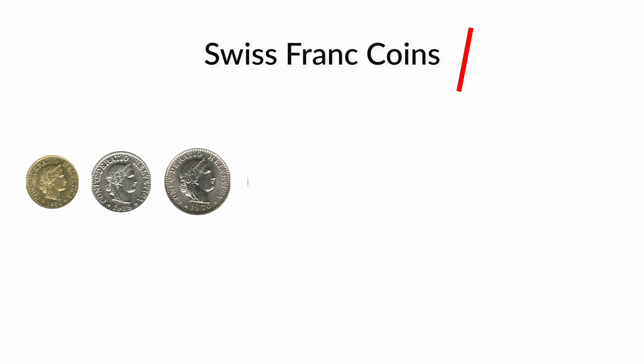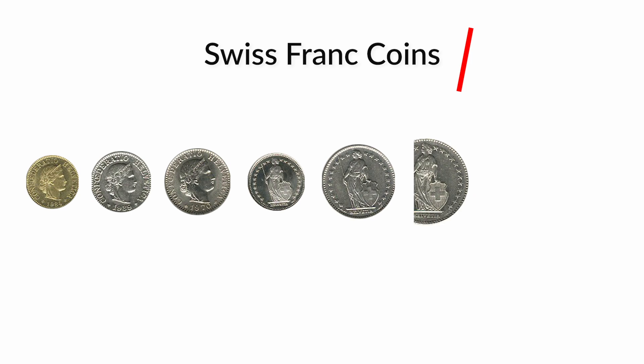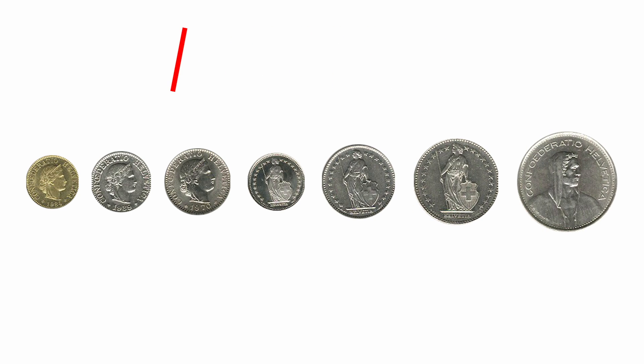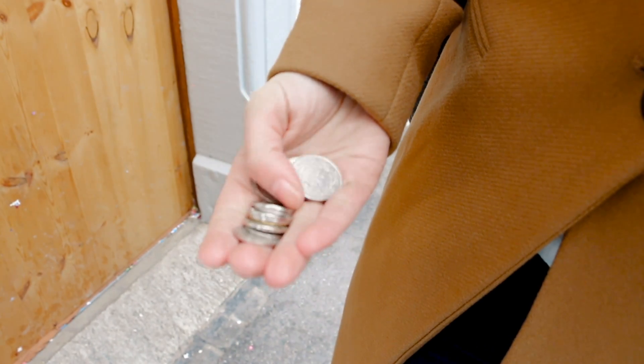When it comes to coins, coins in Switzerland are really cool. They start at 5 rappen or 5 cents, and then they have 10, 20, 50, and then 1 franc, 2 francs, and a 5 franc coin. So you can pull some coins out of your pocket and you might have 20 francs there.